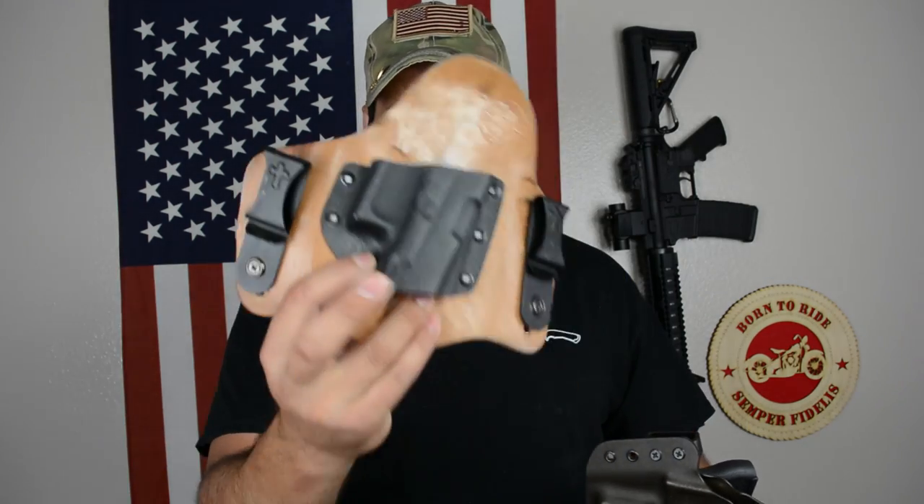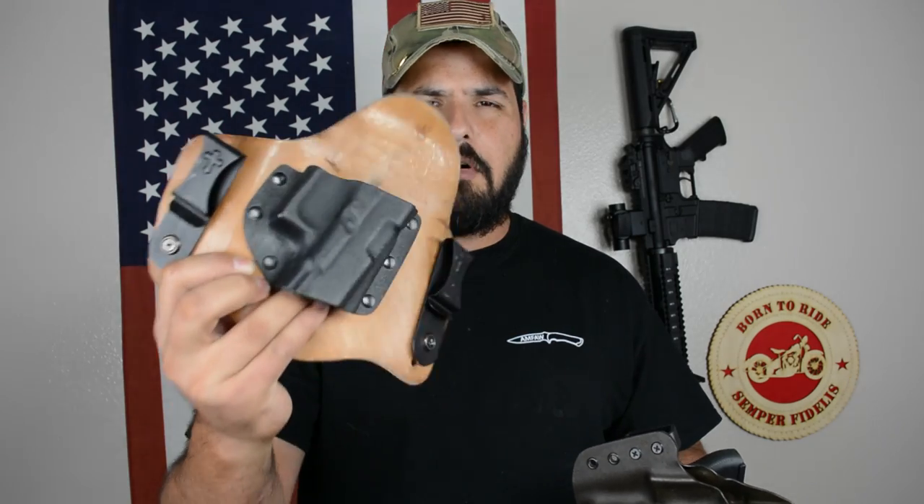A lot of you guys asked about holsters, so I'm going to give you a couple of things I've learned from my firearm history of buying guns and holsters. The first thing is what kind of system you want to carry. There's a ton of different holsters: your basic outside the waistband, your basic pocket holster, your basic inside the waistband, and your hybrid holsters — kind of like Kydex with leather in the back, which tend to be very comfortable.